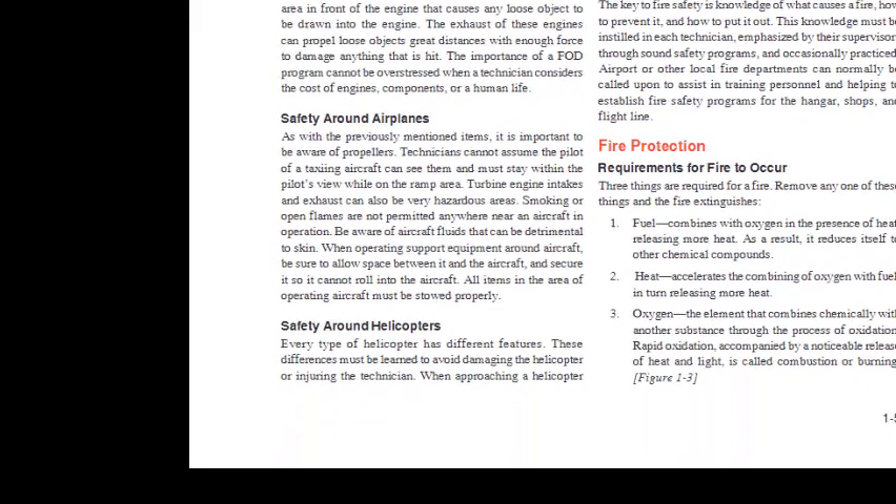Safety Around Airplanes: It is important to be aware of propellers. Technicians cannot assume the pilot of a taxiing aircraft can see them and must stay within the pilot's view while on the ramp. Turbine engine intakes and exhausts can also be very hazardous areas. Smoking or open flames are not permitted anywhere near an aircraft in operation. Be aware of aircraft fluids that can be detrimental to skin. When operating support equipment around aircraft, be sure to allow space between it and the aircraft, secure it so it cannot roll into the aircraft, and stow all items properly.